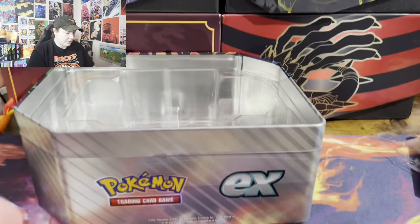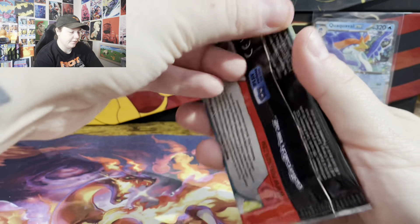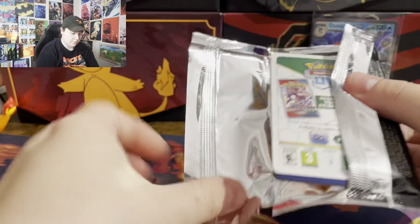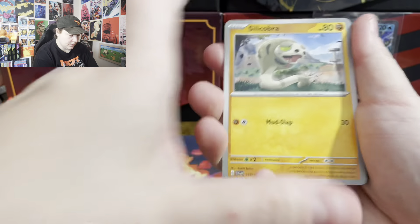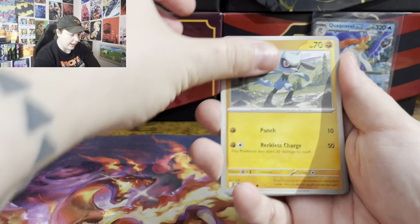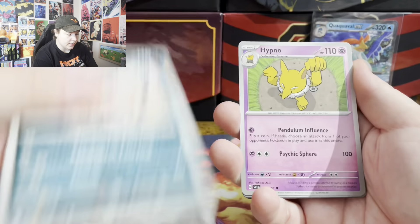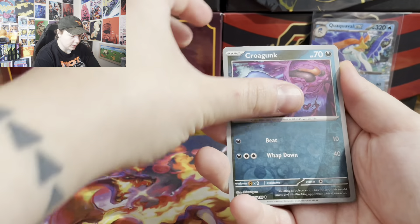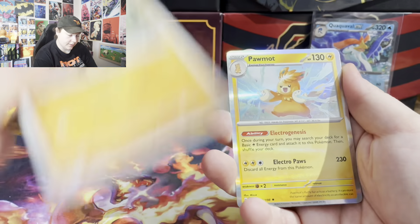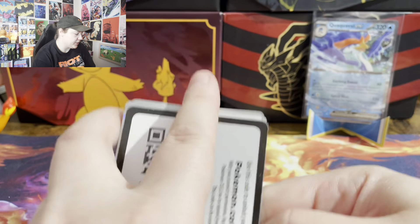I'm gonna do Scarlet Violet first. Alright, starting off with Scarlet Violet base. We got Silicobra, Gasharp, Rylou, Gagout, Picnic Basket, Bombardier, Hypno, Krogunk, Rylou, Palmot. No first pack magic today.